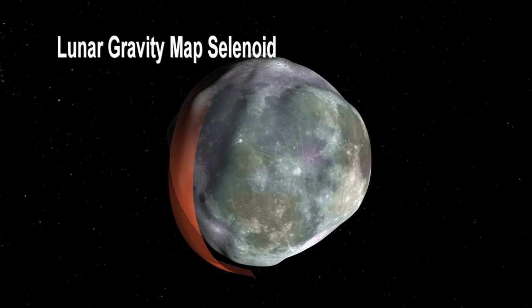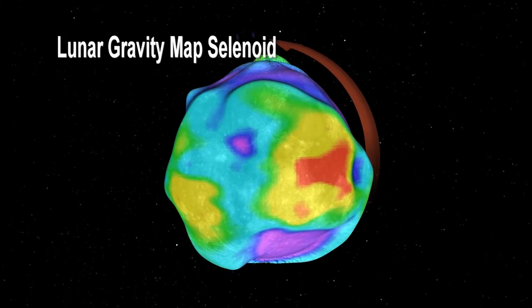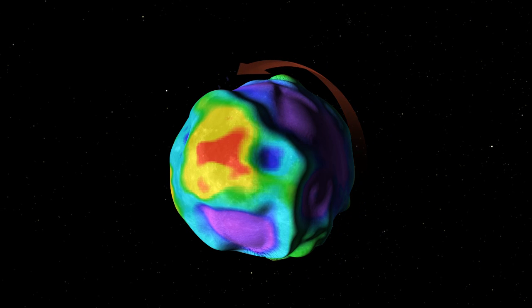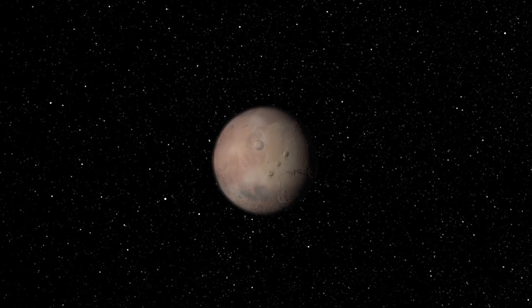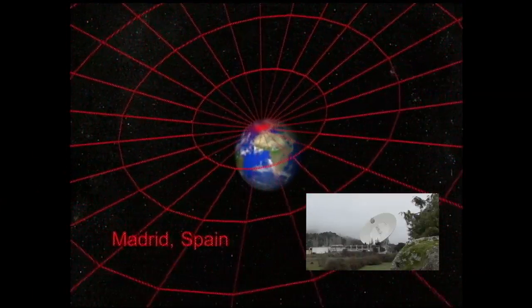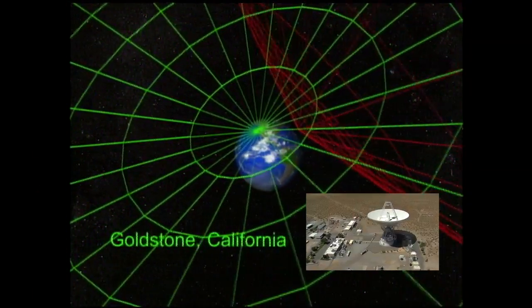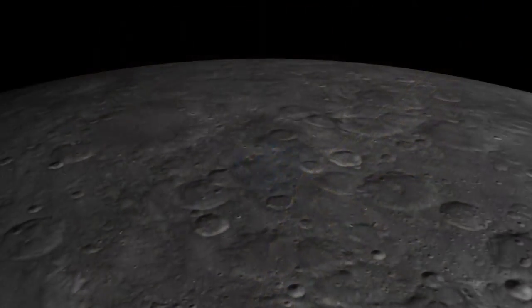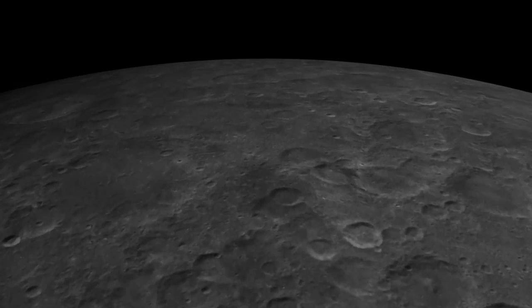The lunar gravity field is surprisingly variable, so when you have a satellite in orbit around the moon, as it flies over different parts of the gravity field its orbit gets changed a little bit. Typically when we look at the gravity field of Mars, Venus, or a Jovian moon, we track from Earth using the large antennas of the deep space network as the spacecraft traverses the planet. But with Earth's moon, there's a very significant part — the far side — that never presents its face to the Earth, so we can never directly observe the spacecraft as it goes across the far side using Earth-based tracking antennas.